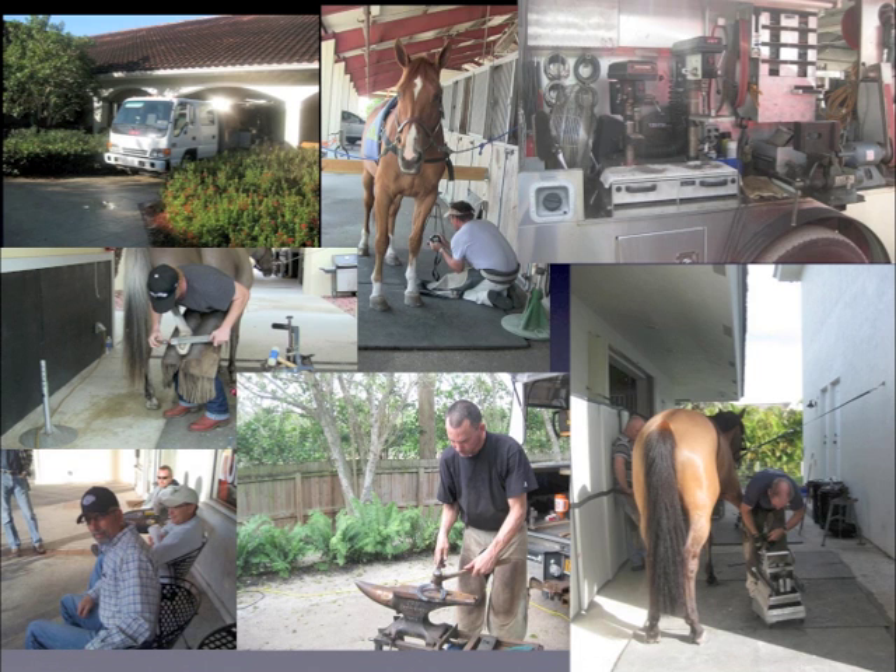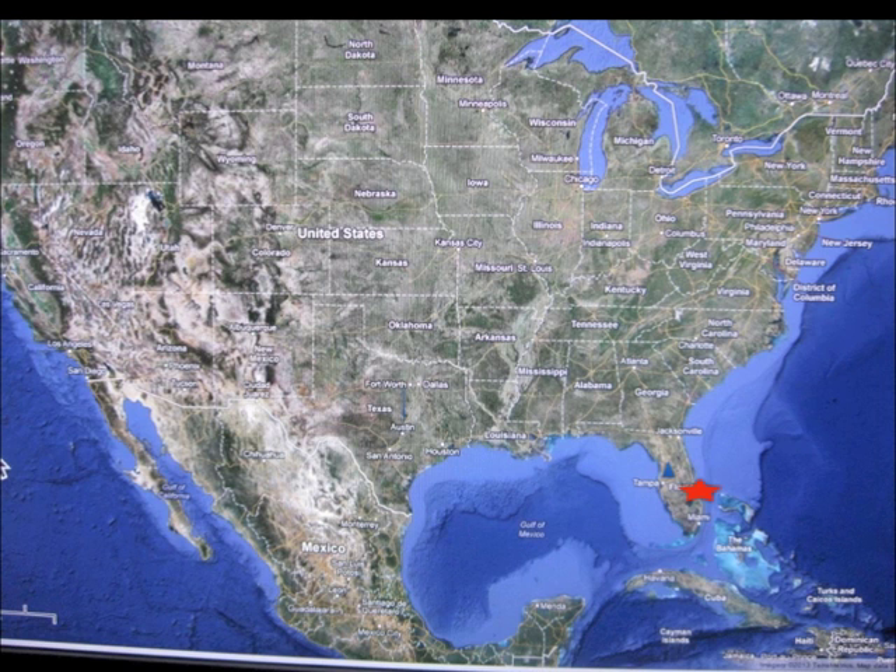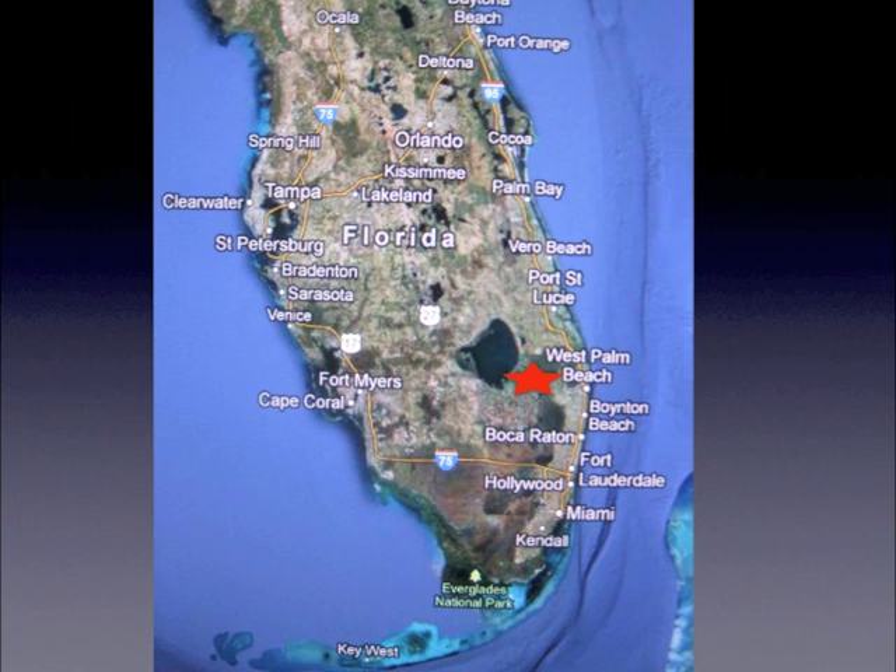The last few days I've been able to go around and visit a lot of the top farriers in the area. They allowed me to interview them and take all kinds of pictures and it's been a great experience. Starting with a little geography lesson: Wellington, Florida is located in southeast United States, in the southern part of Florida, about 65 miles north of Miami, about 10 miles west of West Palm Beach.